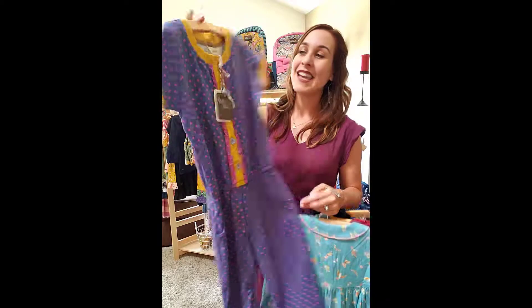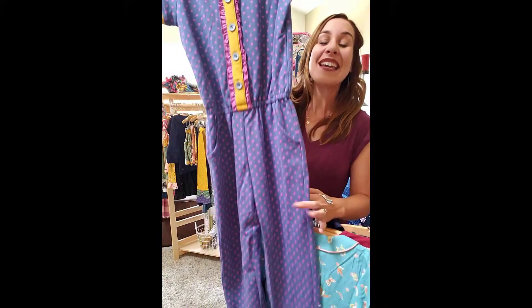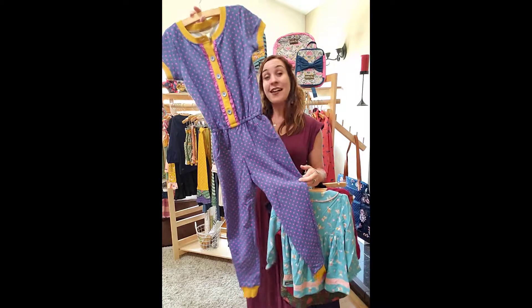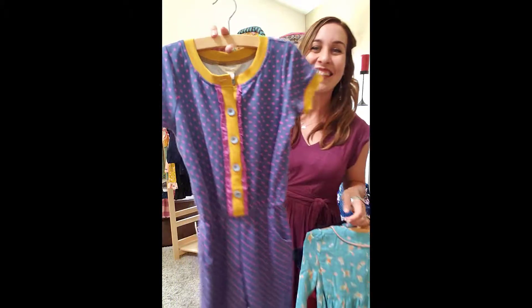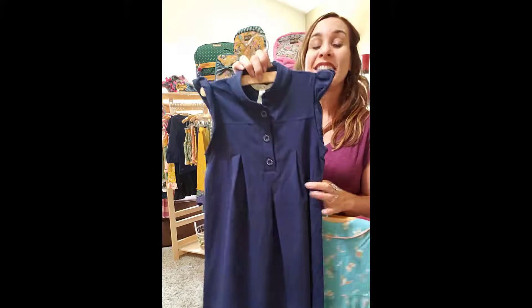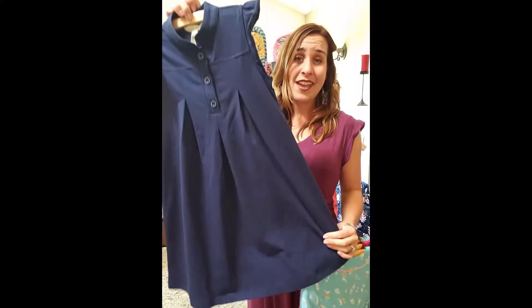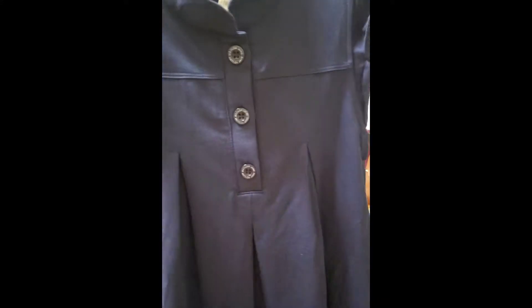We have a new jumper — this one's really fun. I love the mustard detail on it. And it is long pants, short sleeve — really really cute. We have one more dress I want to share with you: if you have school uniforms, this is a great option. This is a solid navy dress with very soft fabric, high quality, and these super cute little buttons that say Matilda Jane.